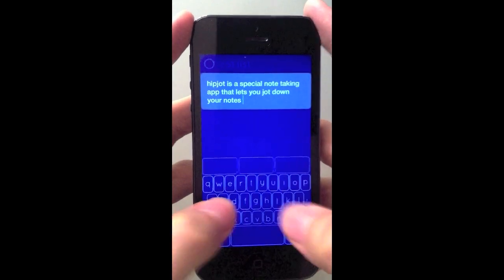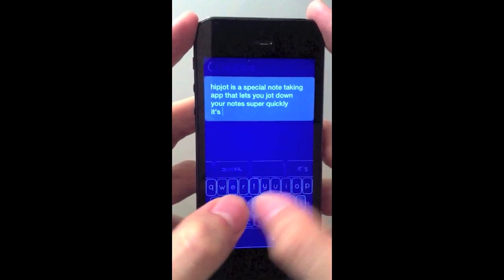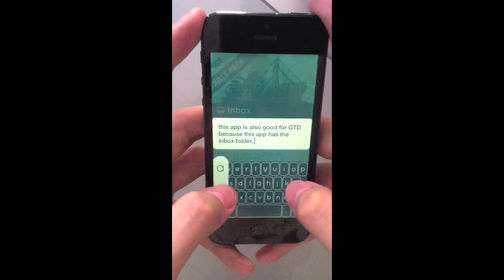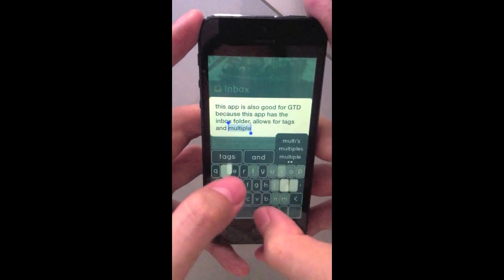It works just like a normal keyboard. Type your words and then press space to finish that word, or other punctuation marks. But with HipJot, when you move between letters to letters, you can simply slide your fingers. Did you see that? Did you see how much nicer and faster that is?